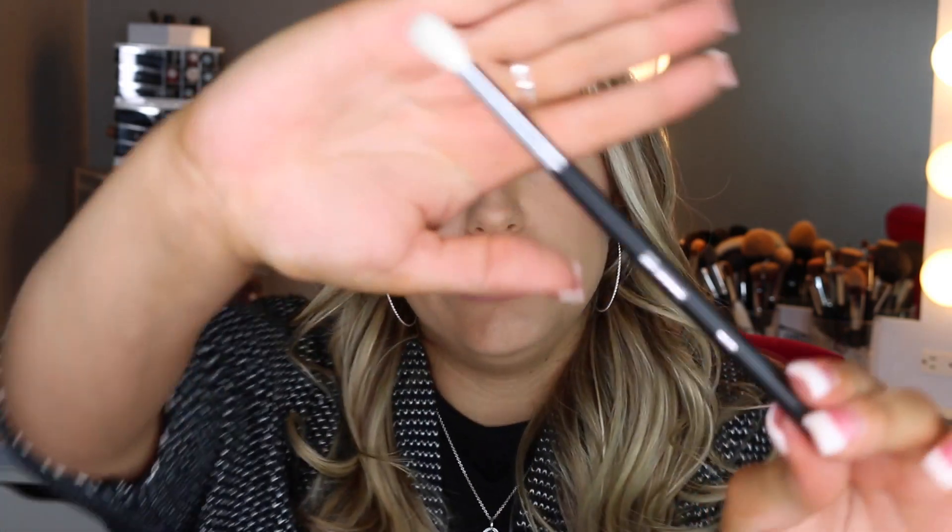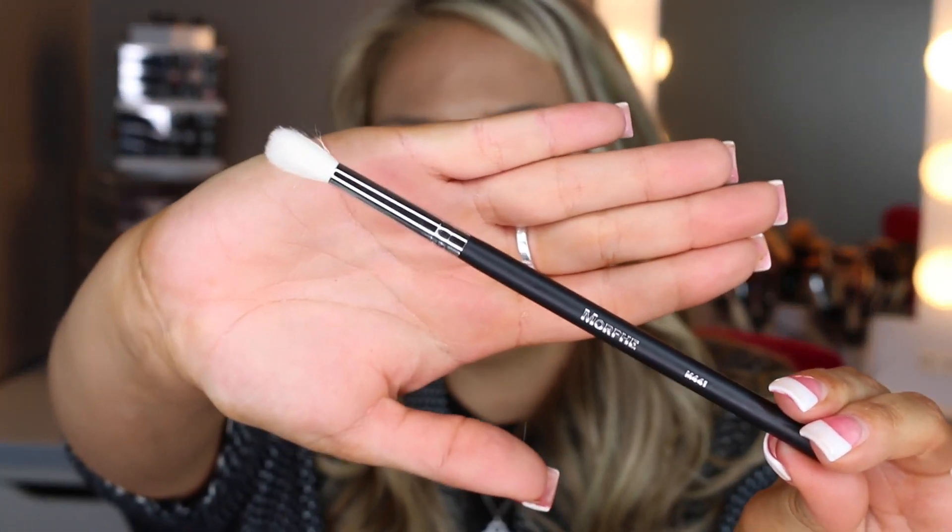The next one is the M441 — it's very similar to the M502 but a little bit taller and a bit more dense. Another really great eyeshadow blending brush. I obviously have a theme of blending brushes in this haul, but they're essentials. You can never have enough blending brushes because even when you think your eyeshadow is blended, it never hurts to blend more.